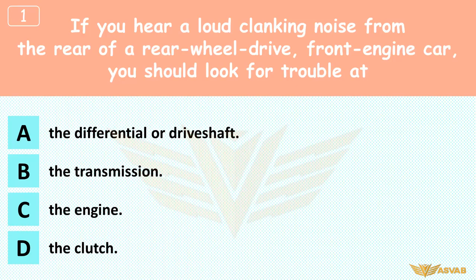If you hear a loud clanking noise from the rear of a rear-wheel drive, front-engine car, you should look for trouble at: A. The differential or drive shaft, B. The transmission, C. The engine, D. The clutch. The differential and drive shaft are the big moving parts at the rear of a rear-wheel drive car that has the engine in front.